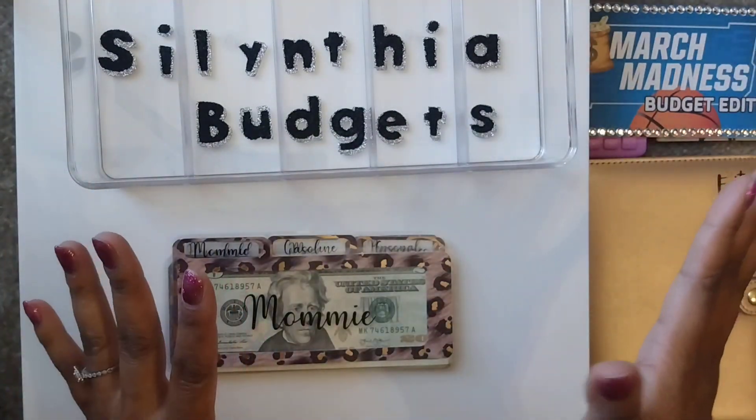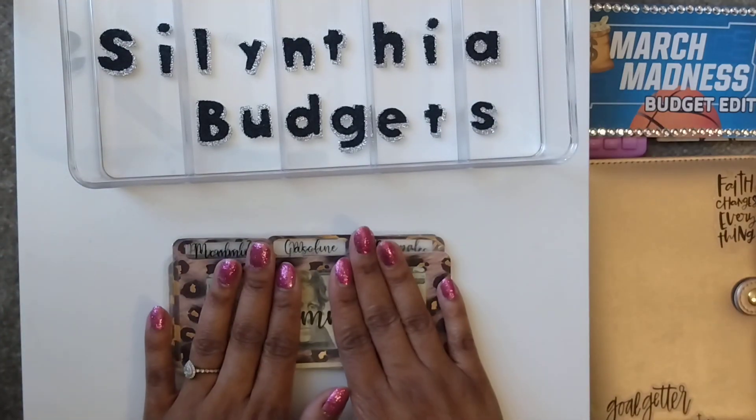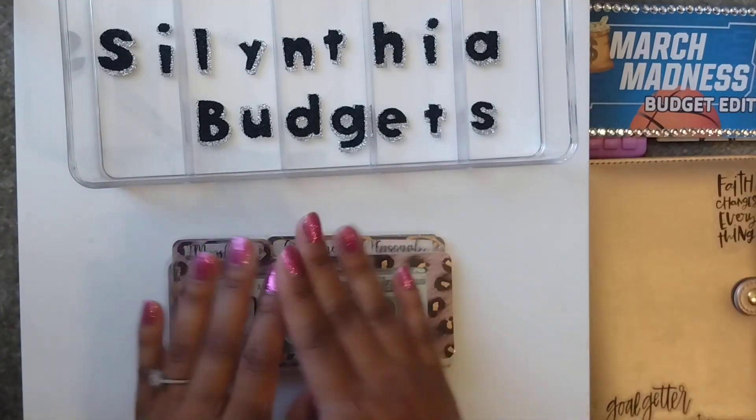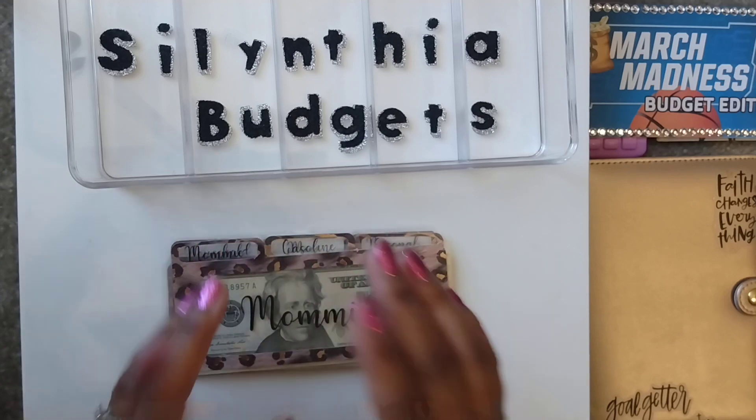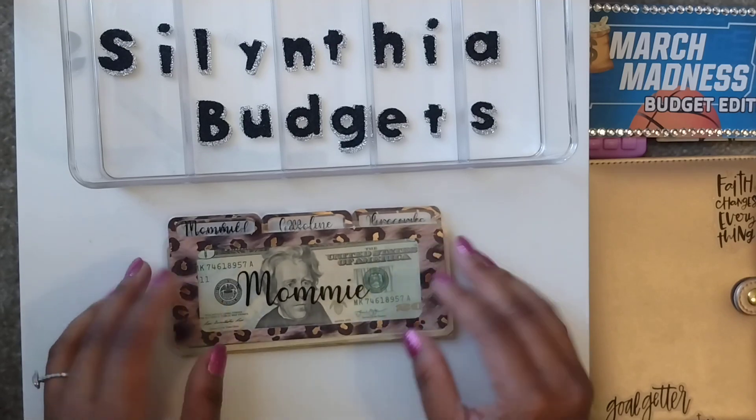I am working on some other savings challenges but I've paused all of those because I do use my rollover typically for those. I decided to use my rollover for the March Madness. So let's go ahead and jump right in and see what we have remaining.